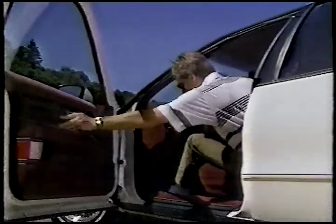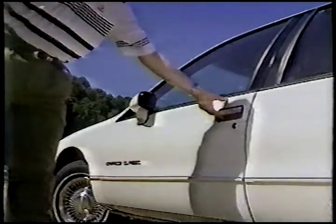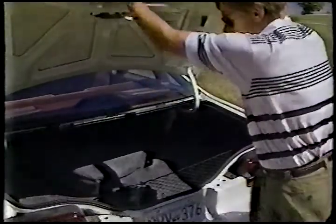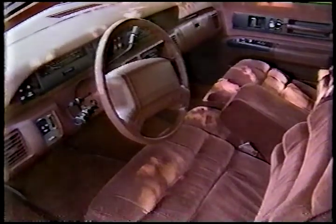Chevrolet says that its new Caprice has more shoulder and hip room than its predecessor, with doors that open wider and higher for easy entry and exit. All models have a driver's side airbag passive restraint system. As you might expect on a car this big, its trunk is huge and will accommodate more than 20 cubic feet of cargo. A cargo net helps keep small loads, grocery bags, and the like in place.